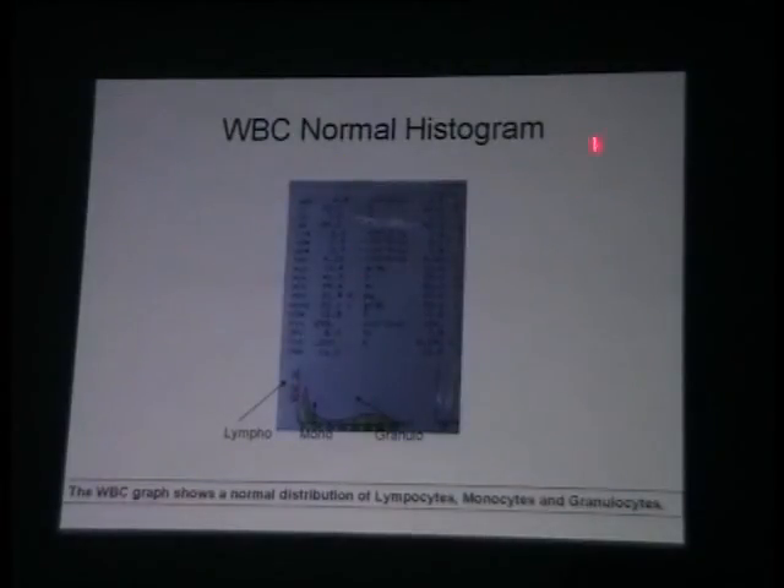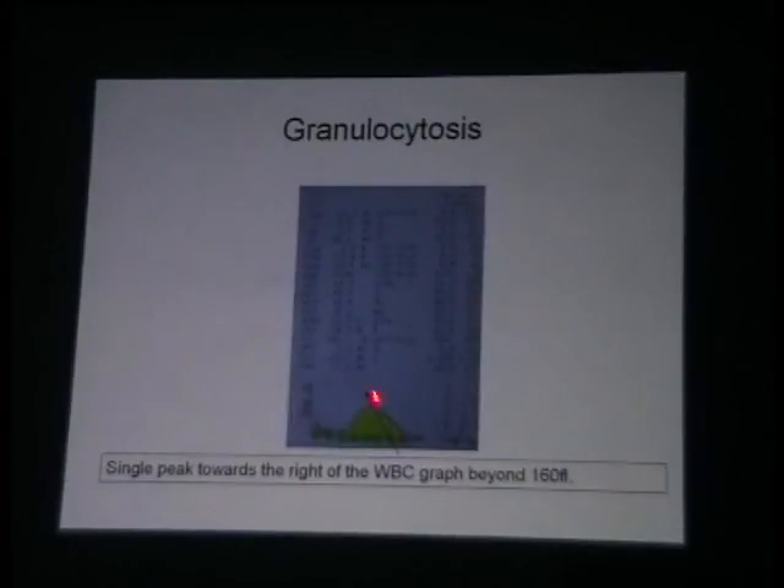WBC normal histogram is lympho, as I said, mid, and granulocyte. Next — granulocyte.